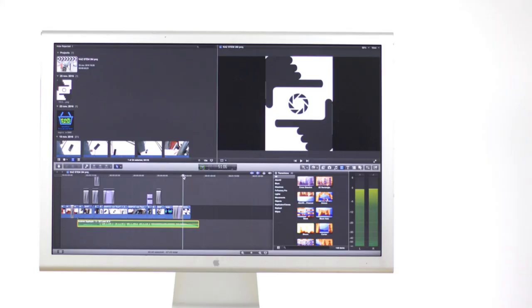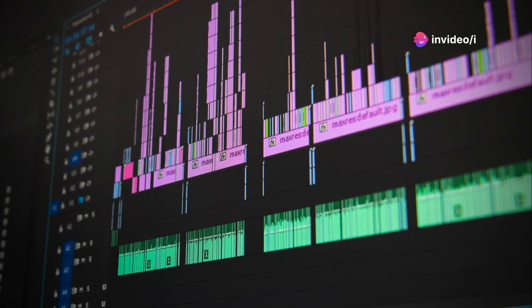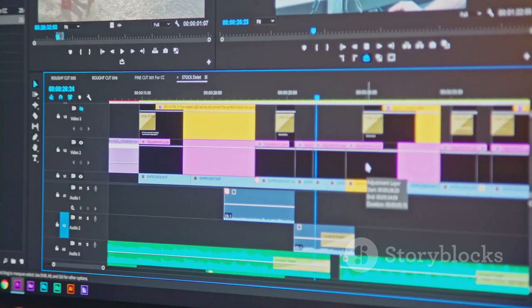First up, we gotta talk editing. If you're on a Mac, iMovie is your best friend. Windows users, don't worry — Final Cut Pro and Adobe Premiere Pro are industry standards. They can be intimidating, but the learning curve is worth it.